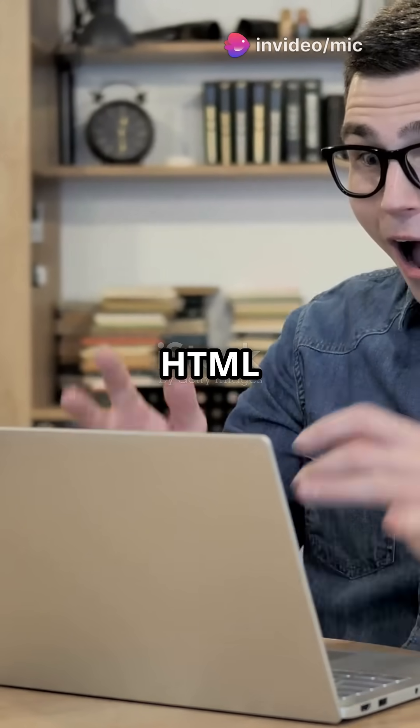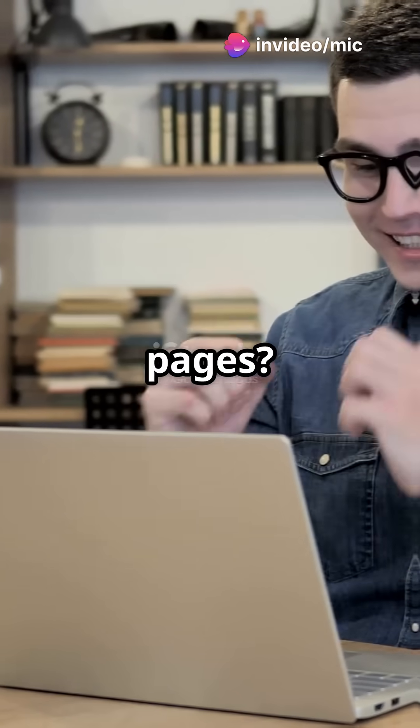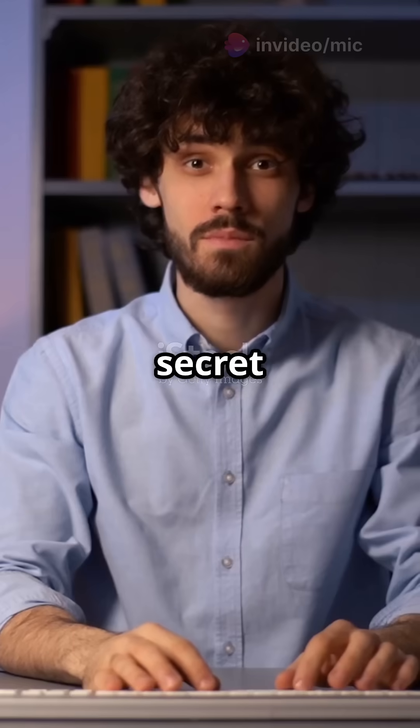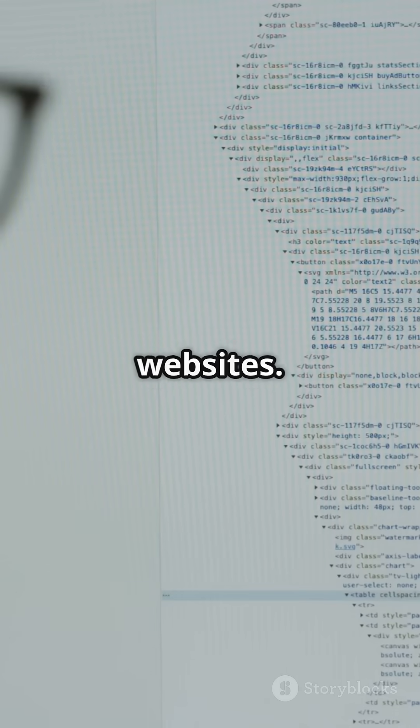Am I the only one that didn't know HTML could do way more than make boring web pages? Turns out it's got hidden tricks up its sleeve. Let's break down HTML APIs — the hidden superpowers that help your browser do more than just show pretty websites.